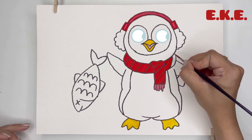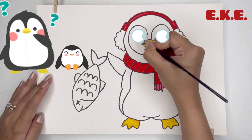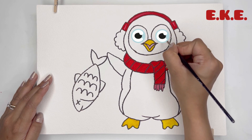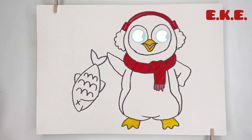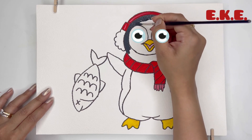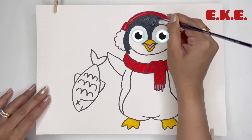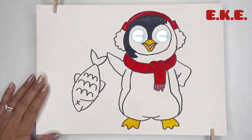Now let's talk about how penguins care for their chicks. A female penguin lays one or two eggs in the nest, which is called a clutch. They make these nests out of rocks, sticks, and other material to keep their eggs safe and off the cool ground.